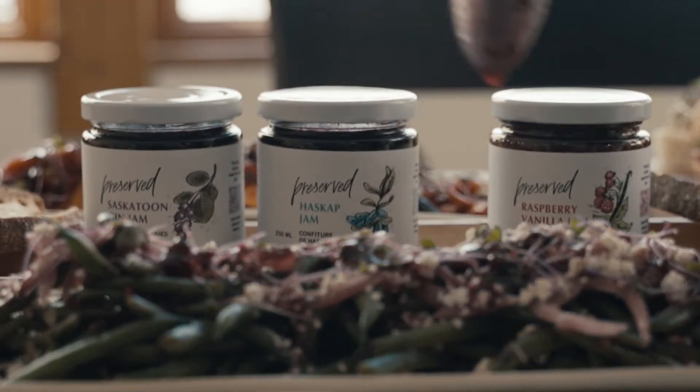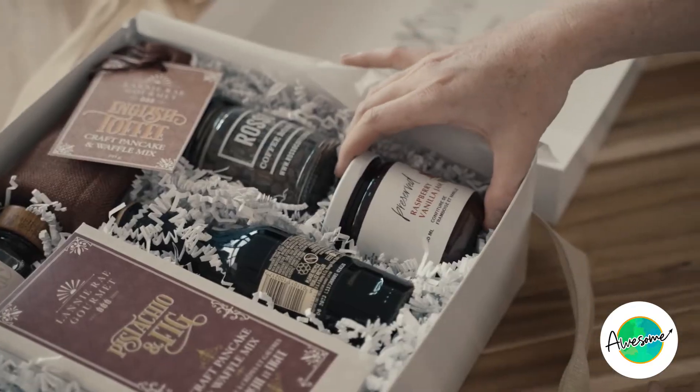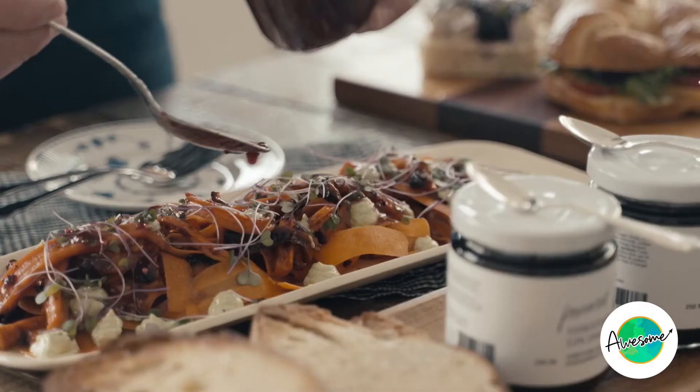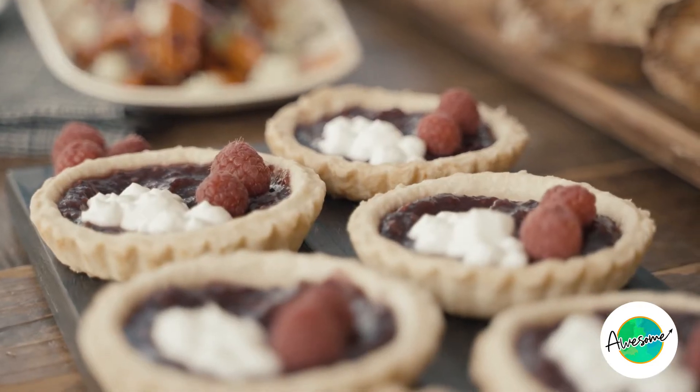My name is Vanessa Rundell and I am the founder and chef behind Preserved Foods Boutique, located here in the foothills of the beautiful Rocky Mountains. Preserved is on a mission to keep prairie-grown produce on kitchen tables year-round, and we do that by sourcing produce directly from farmers within the Canadian prairies and turning that into elevated but approachable preserves.